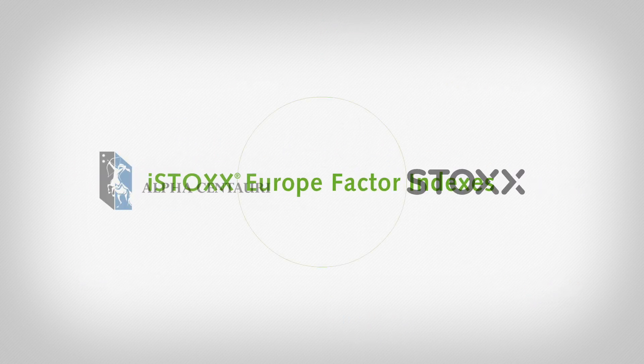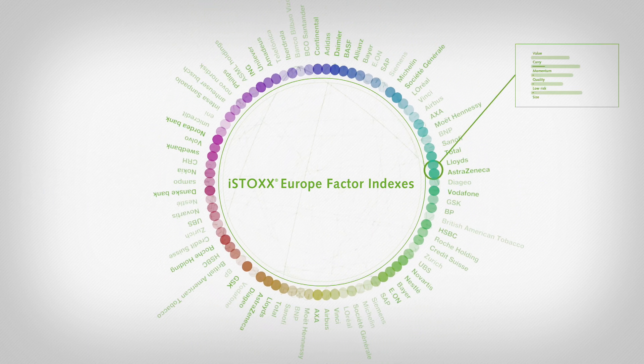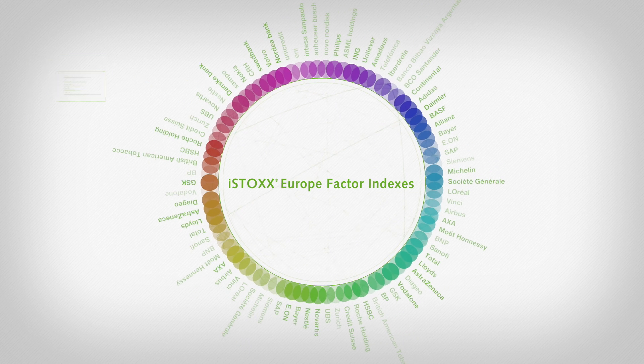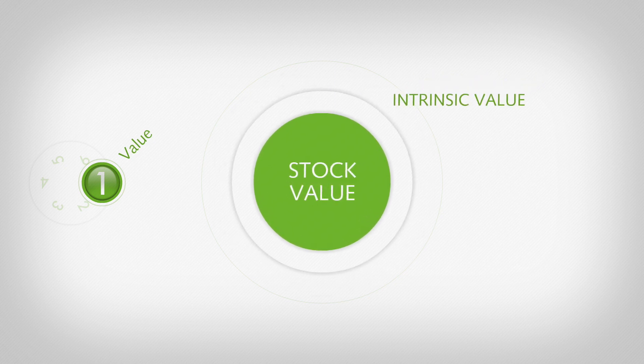Together with Alpha Centauri, Stocks has developed an innovative range of iStocks Europe Single Factor Indexes. They make it possible to target and capture these premia, while simultaneously minimizing distortions from other systematic sources of risk. The iStocks Single Factor indexes exploit six different dimensions.